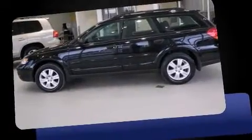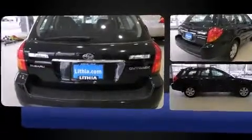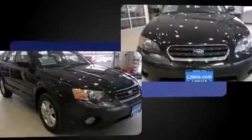Here's a great deal on a 2005 Subaru Outback. This four-door, five-passenger wagon provides exceptional value. Under the hood, you'll find a four-cylinder engine with more than 150 horsepower, providing a smooth and predictable driving experience.